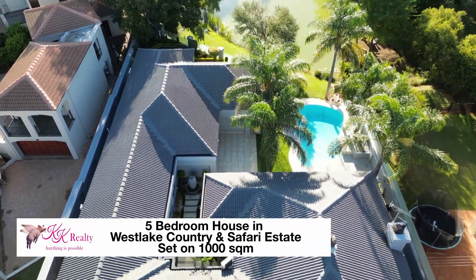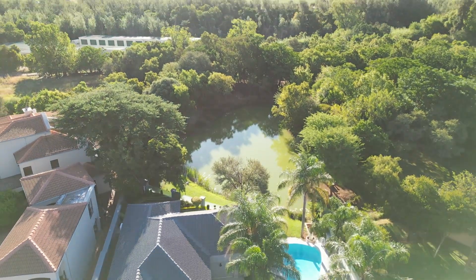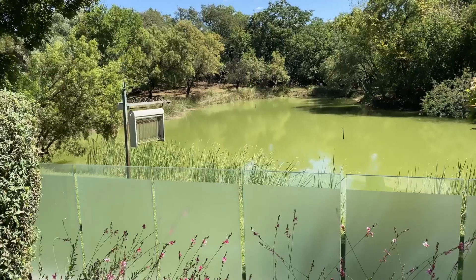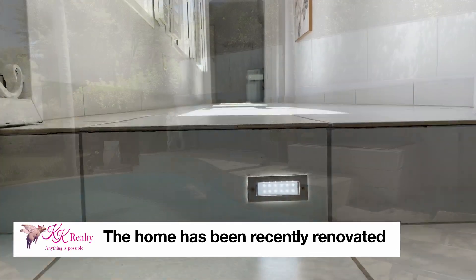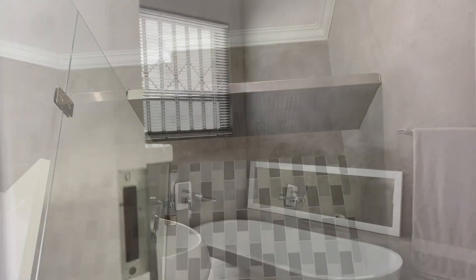Single-story and well laid out, this property is set on a private inland dam with a backdrop of the mountains. The setting is ideal and unique in that there are no neighbors sharing this breathtaking scenery. The home has been tastefully renovated from top to bottom, inside and out. All the finishes are streamlined in the most modern, trendy design.